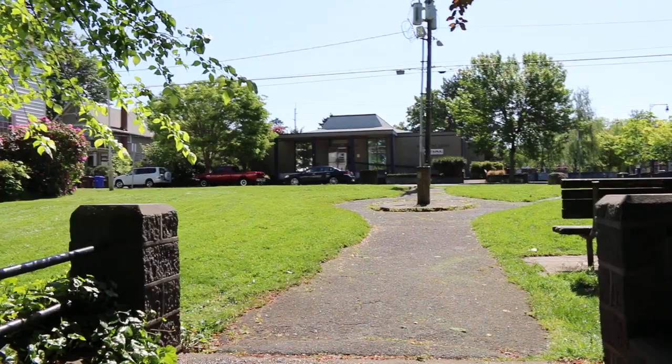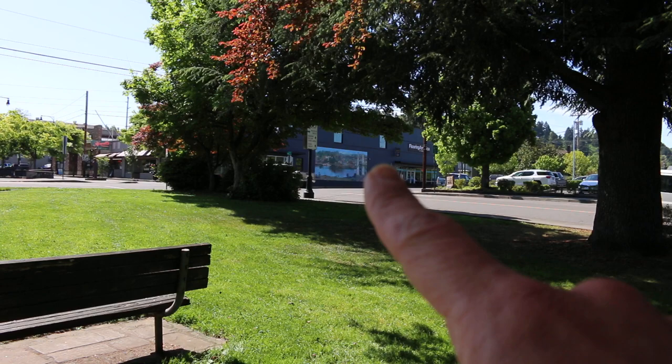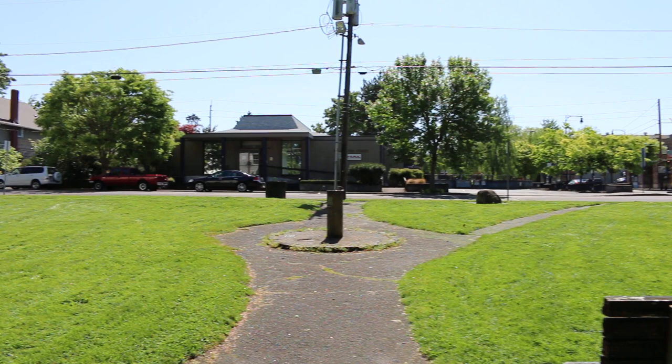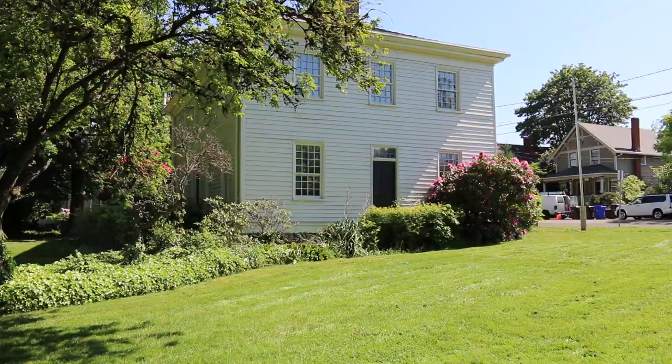I do appreciate you guys for tuning in. If you guys can see, we are in downtown Oregon City. We've got this sweet mural over here depicting an old school Oregon City. And if you can see, it puts you right out onto this park, which is adjacent to the McLaughlin house. I will leave in the description a little bit more info about the McLaughlins and whatnot.